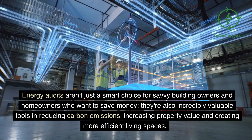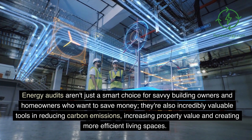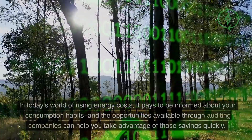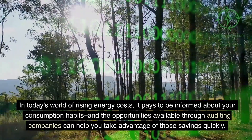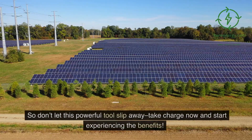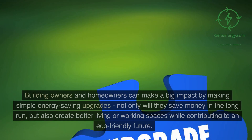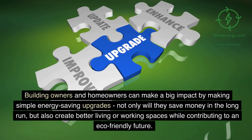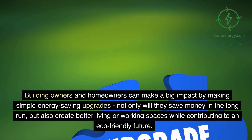Energy audits aren't just a smart choice for savvy building owners and homeowners who want to save money. They're also incredibly valuable tools in reducing carbon emissions, increasing property value, and creating more efficient living spaces. In today's world of rising energy costs, it pays to be informed about your consumption habits, and the opportunities available through auditing companies can help you take advantage of those savings quickly. So don't let this powerful tool slip away — take charge now and start experiencing the benefits. Building owners and homeowners can make a big impact by making simple energy-saving upgrades. Not only will they save money in the long run, but also create better living or working spaces while contributing to an eco-friendly future.